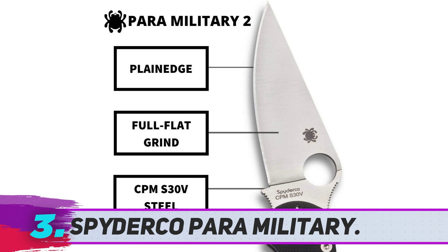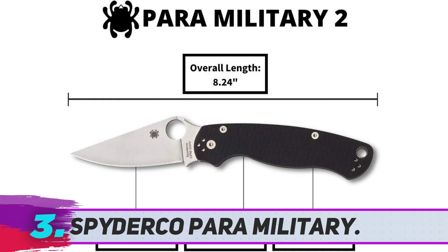If you've got a budget, just go for this knife. I am sure it will not disappoint you.